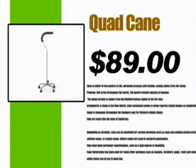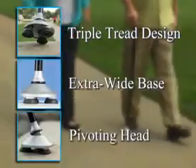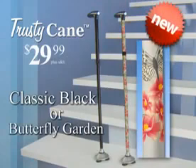Those other canes sell for a lot of money and don't have the triple tread design, extra wide base, and pivoting head. But you can get your Trusty Cane now for only $29.99 in your choice of classic black or our brand new butterfly garden design.